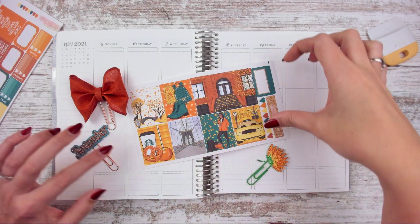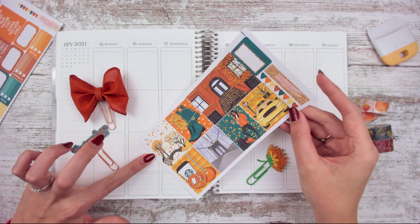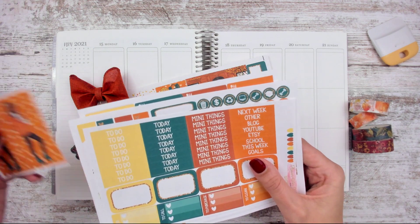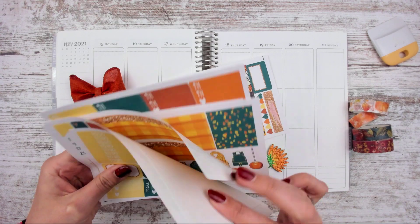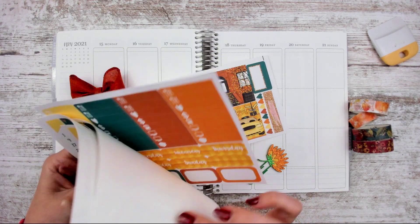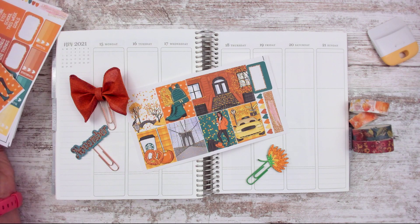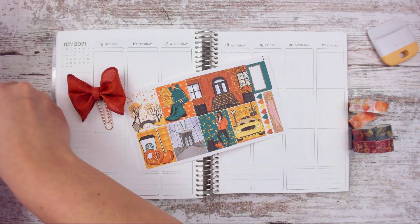I have this kit that screams like New York City in the fall, and it's from Planner Sister Sticker on Etsy. They send me lots of stickers. I will show you guys the rest of this kit — I'm pretty sure I showed it in a haul video on Instagram, or it might have been a live on YouTube. So these are some clips I have picked out already, but we'll put those to the side for now.